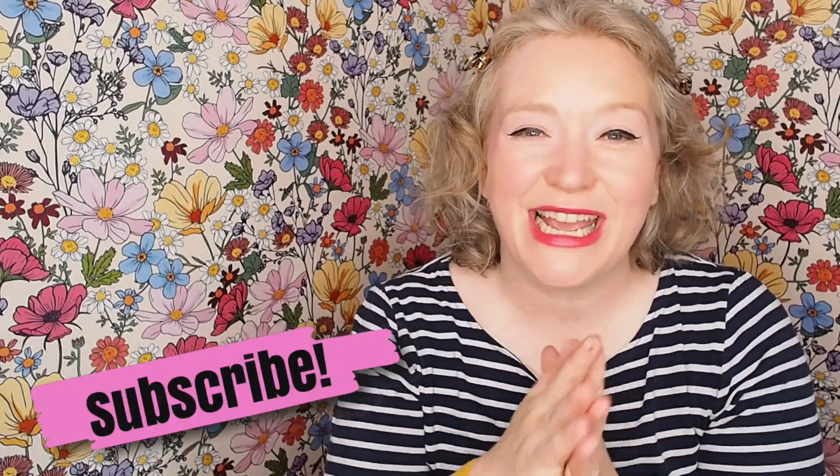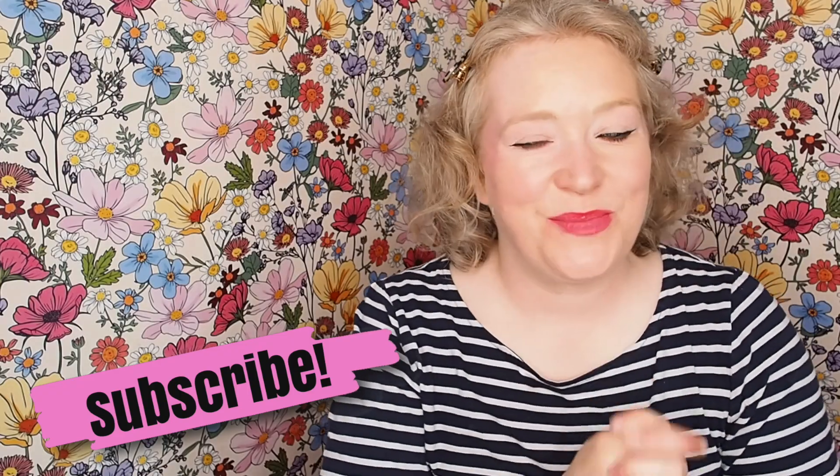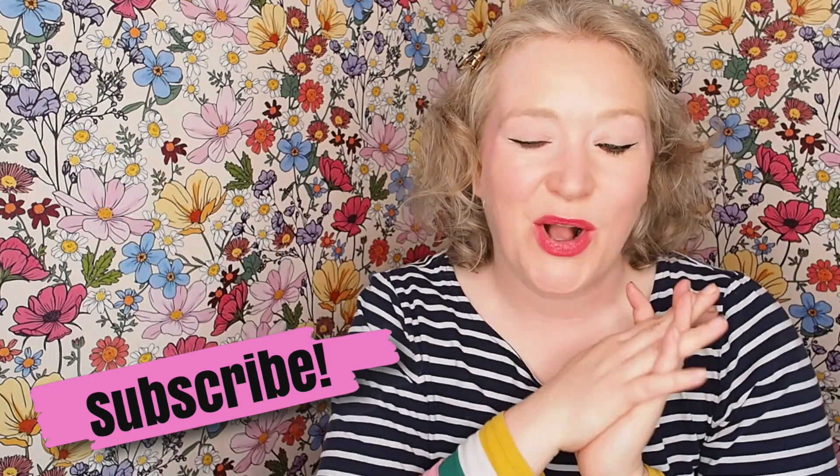Hello, how are you? I am back again. John has gone for a walk with Mary, so I'm home alone and I thought it'd be a good time to throw on some lipstick and do a quick video.